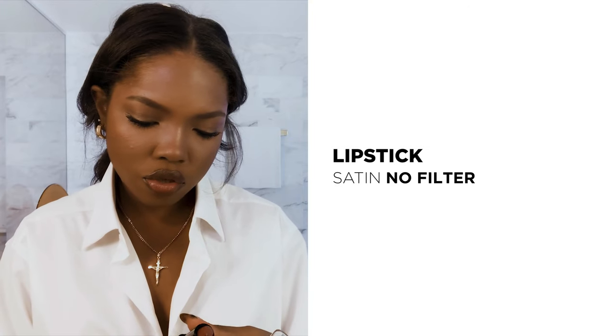Now I'm going to move on to lips. I personally like to put on my lip liner first. So I'm going to use the Satin Lipstick — I love Satin Lipstick. I know a lot of people ask me about a signature lip. It's really just any type of nude with a little bit of a warm tint to it. And as long as you blend it with your liner, you got it — it's done.